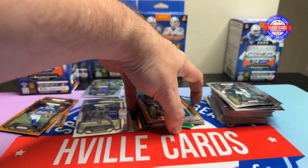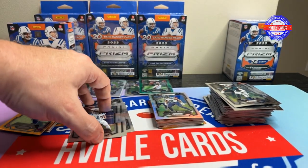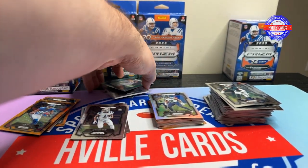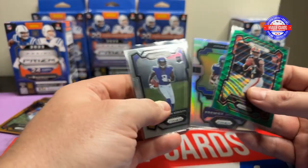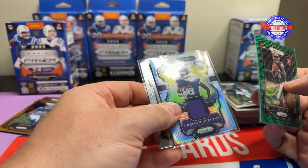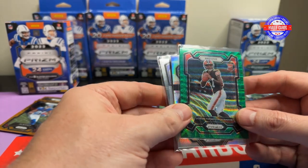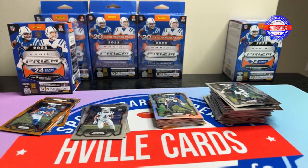Well there you have it, peeps. Didn't get much, but we got a really good wide receiver rookie with his napkin card and a green wave DTR — not too bad. I appreciate everybody watching this video. If you can, please leave a comment and a like, and if you haven't, please subscribe. I really need your help to grow and hit 250 subscribers, and then I'll do a giveaway.